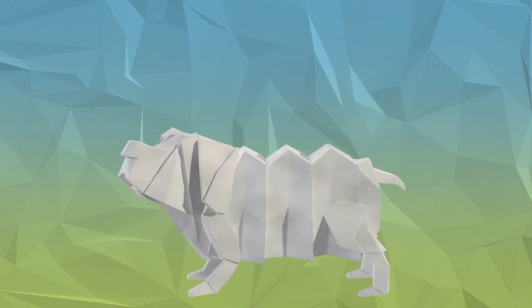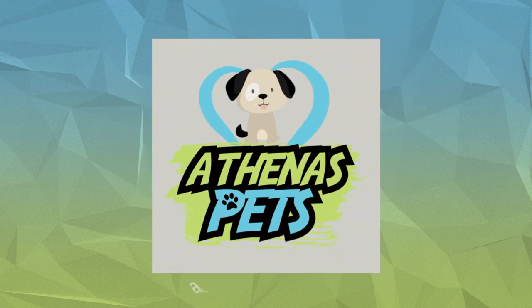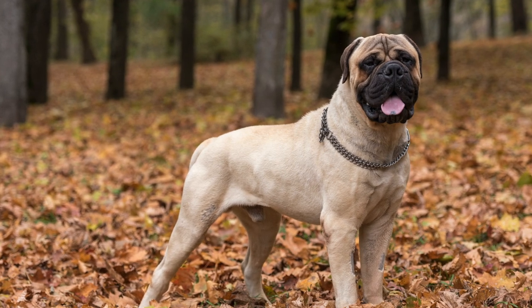What's up guys, David here and welcome back to another episode of Getting to Know Your Dog's Breed with Athenus Pets. Today we are talking about a very large, muscular working dog breed, the Bull Mastiff.